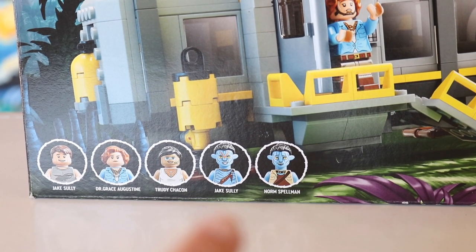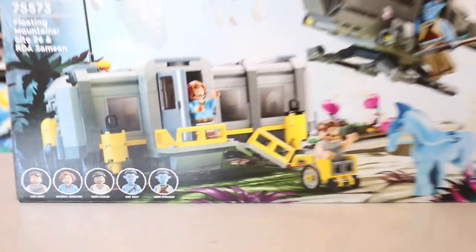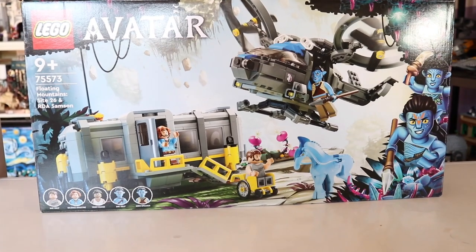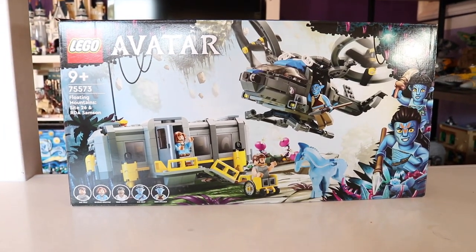Not to mention it comes with a really banger set of minifigures. What's really cool about this set is that you do get human Jake Sully and his avatar Jake Sully, as well as Norm Spellman, Dr. Augustine, and Trudy. And we all love Trudy, so it's really exciting to have gotten her in this set. You also get a dire horse as well as a wheelchair for Jake, which is really cool. We will take a closer look at those minifigures in a second.